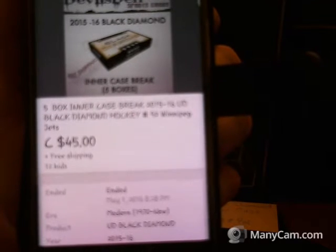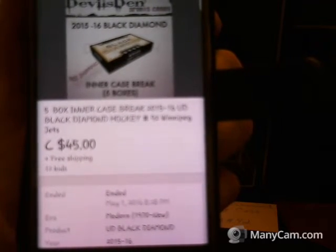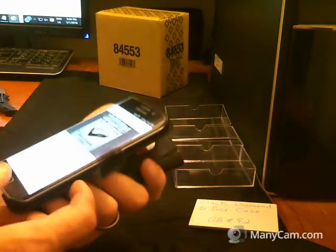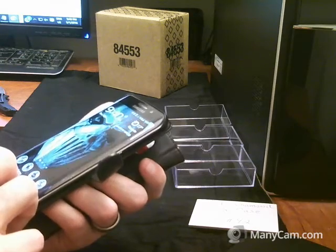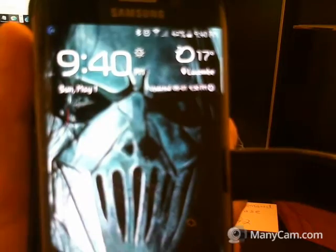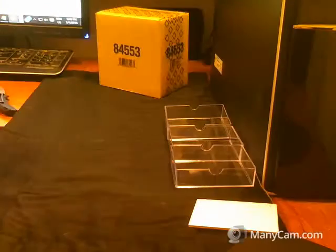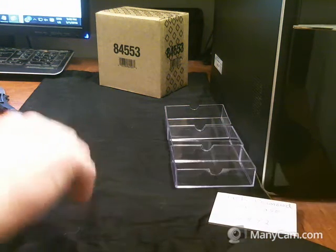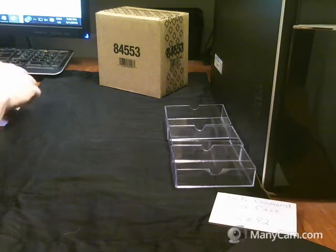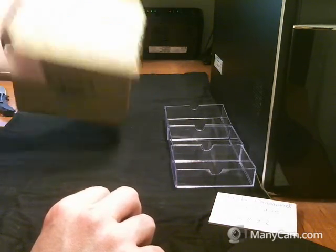Hold on there for a second until you can see that — 8:28 p.m., group break number 92. I'm going to show you what time it is right now. It is 9:40 p.m., again May 1st, Mountain Time here in Alberta. My throat's really bothering me today. Here's your case.